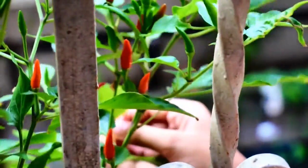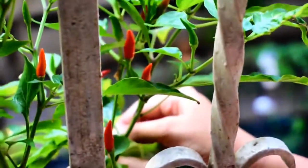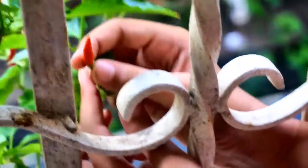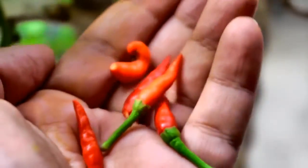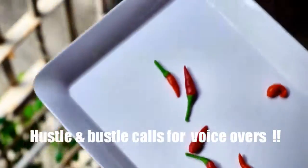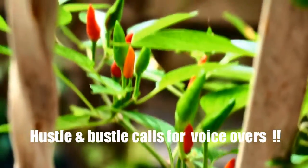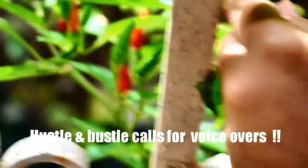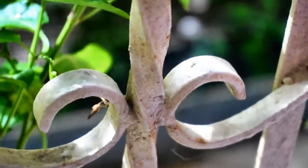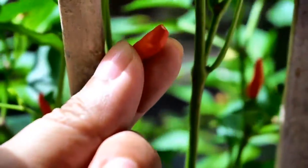I took some help from my kids to harvest the chilies. We will make a hot chili sauce with some and freeze the rest for future use. I instructed them to pick the bright red ones and not to pull so the stem wouldn't break — just remove it carefully like this.